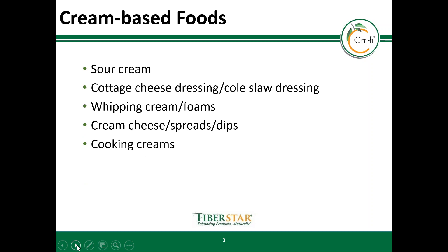Here is a list of cream-based food applications that we will be talking about today. These include sour cream, dressings, whipping cream, cream cheese, and cooking creams.